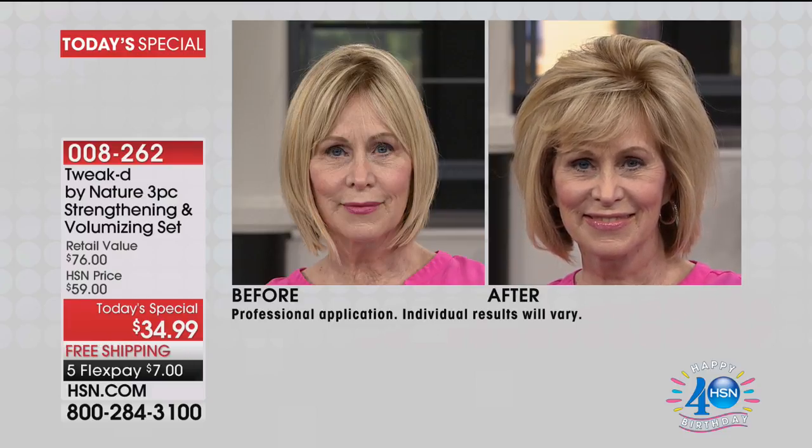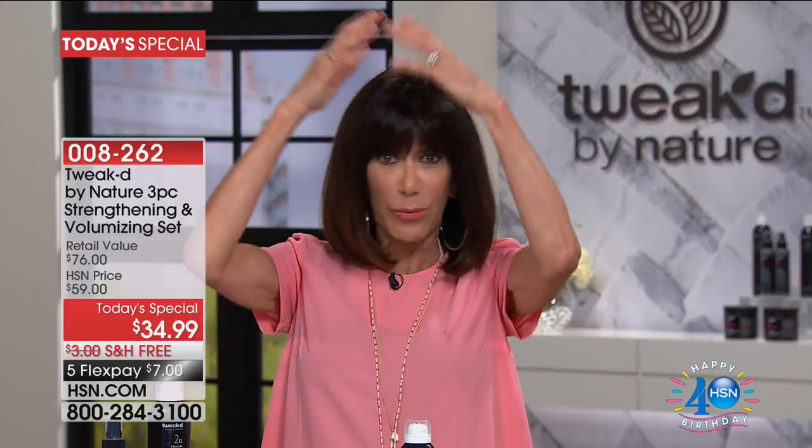If you have very fine, fragile hair — and looking at her hair in the before, I'm sure many of us can relate — thinking, whatever I try to do to it, if I try to curl it, hold it, add some volume to it, it's flat after an hour.